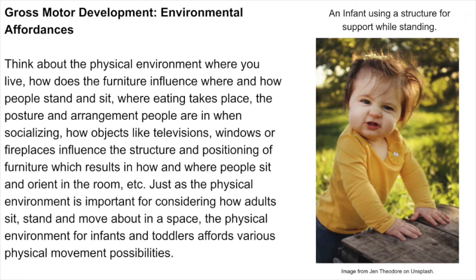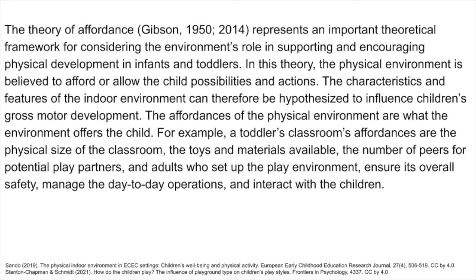Think about the physical environment where you live. How does the furniture influence where and how people stand and sit, where eating takes place, the posture and arrangement people are in when socializing, and how objects like televisions, windows, or fireplaces influence the structure and positioning of furniture? Just as the physical environment is important for considering how adults sit, stand, and move about in space, the physical environment for infants and toddlers affords various physical movement possibilities. The theory of affordance represents an important theoretical framework for considering the environment's role in supporting and encouraging motor development in infants and toddlers.